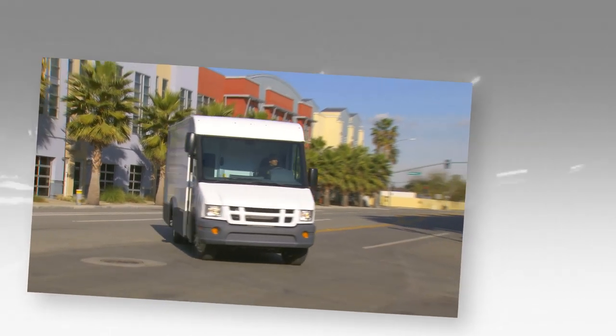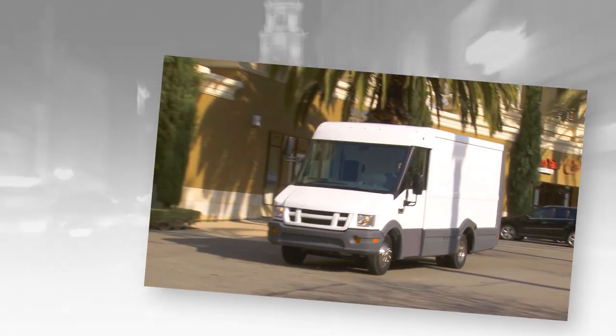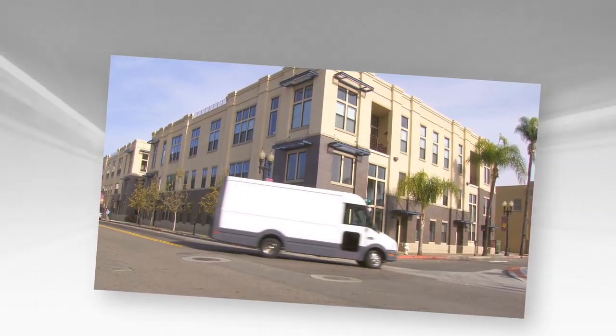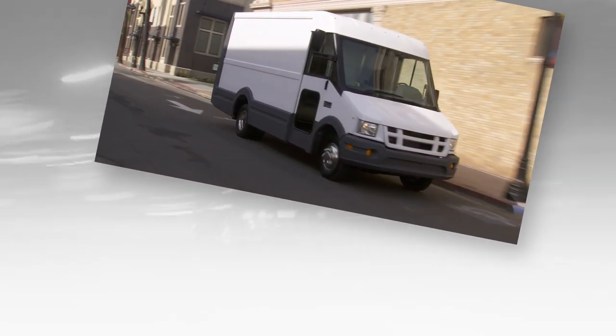Everything you know about what a commercial van can do and what it can do for a business is about to change. Get ready for a brand new van with a powerful yet highly efficient powertrain combined with an innovative body design that delivers maximum productivity, safety, and cost savings in all its daily operations — a van that can help business owners reach their potential with lower cost of ownership, uncompromising performance, and reduced environmental impact.